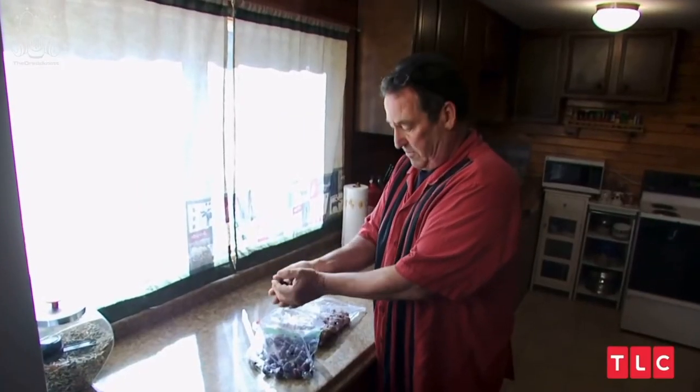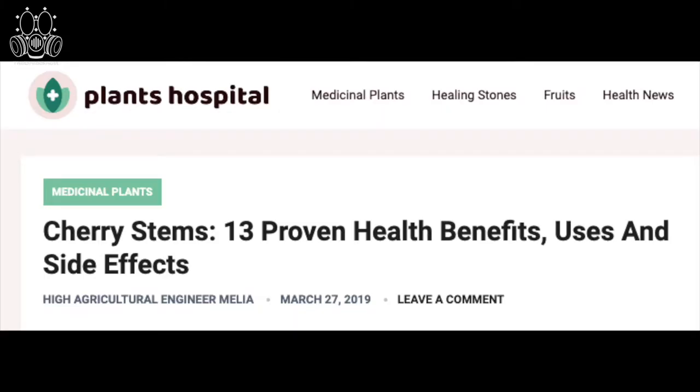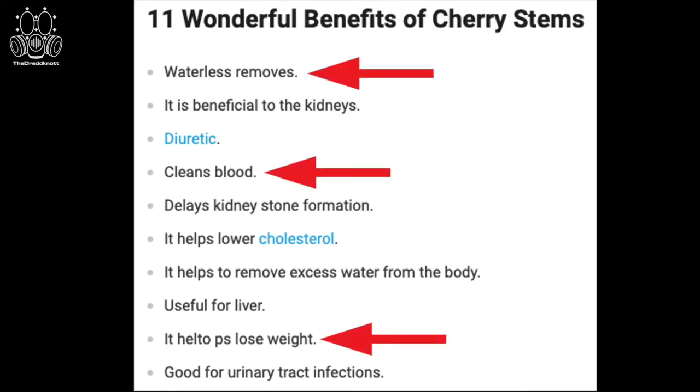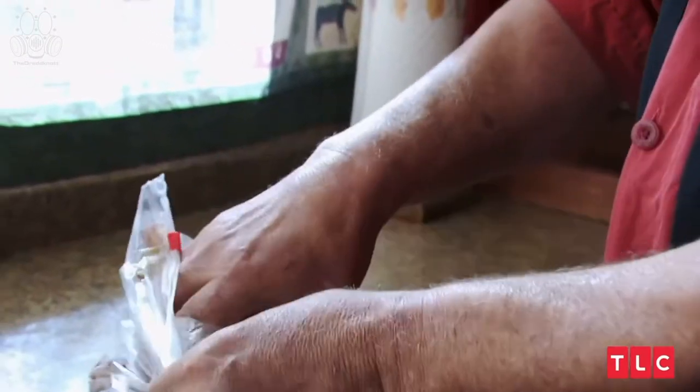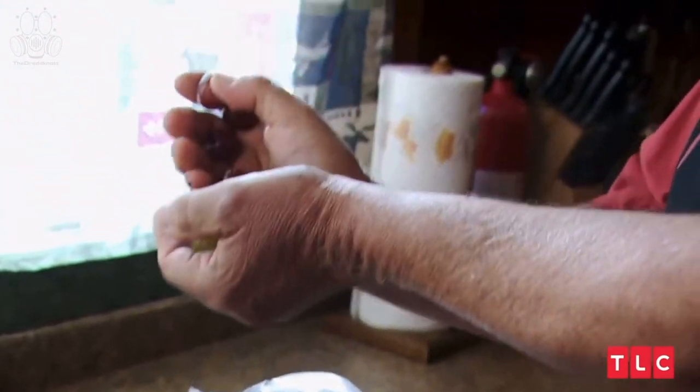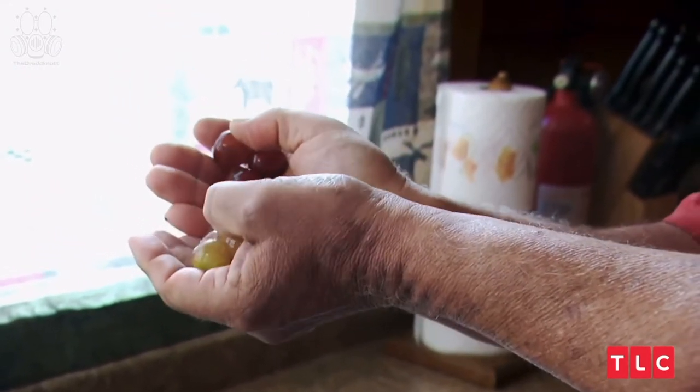I was curious if Roy was right, so I looked online and found an article about the benefits of cherry stem tea. Apparently it has many wonderful benefits including waterless removes, cleans blood, and it helped people lose weight. And these are grapes, which I do the same thing for — I pull the little vines off, save four or five cents each time.